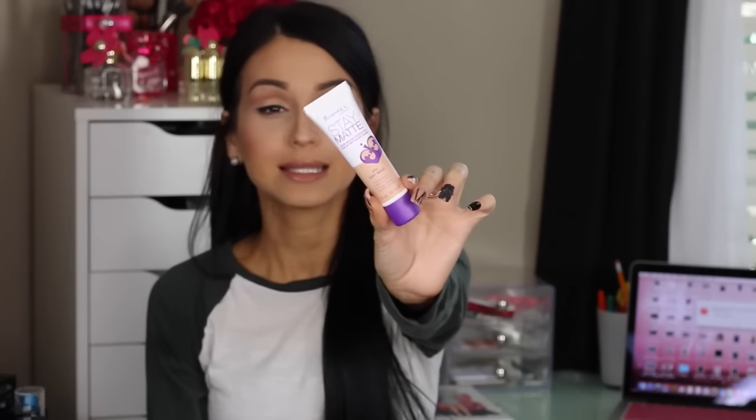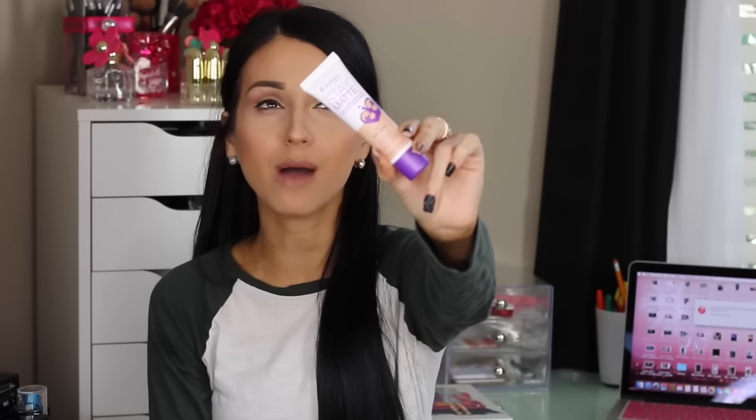So let's start off with the first foundation, which is the Rimmel Stay Matte Foundation. This foundation is pretty amazing. It's a liquid mousse foundation. When it first came out, I was loving this foundation because it is so mattifying and the coverage is so good. I will dare to say that it's a full coverage foundation. If for you guys it's medium or whatever, you can always build your coverage. I love this foundation because of the consistency.